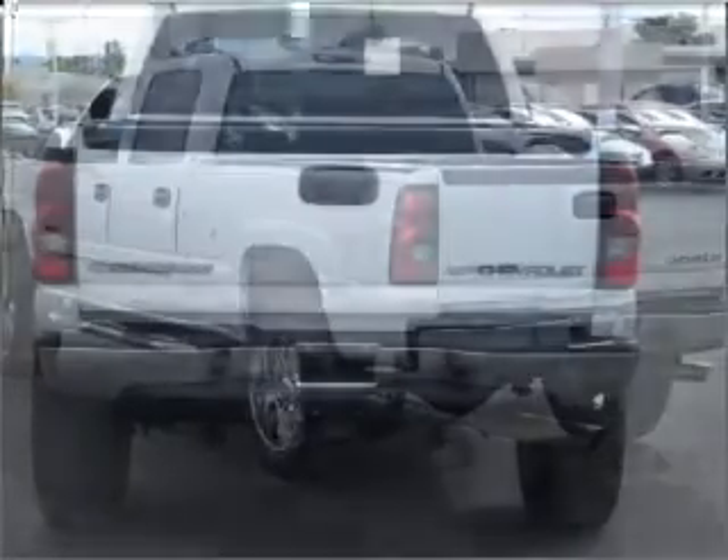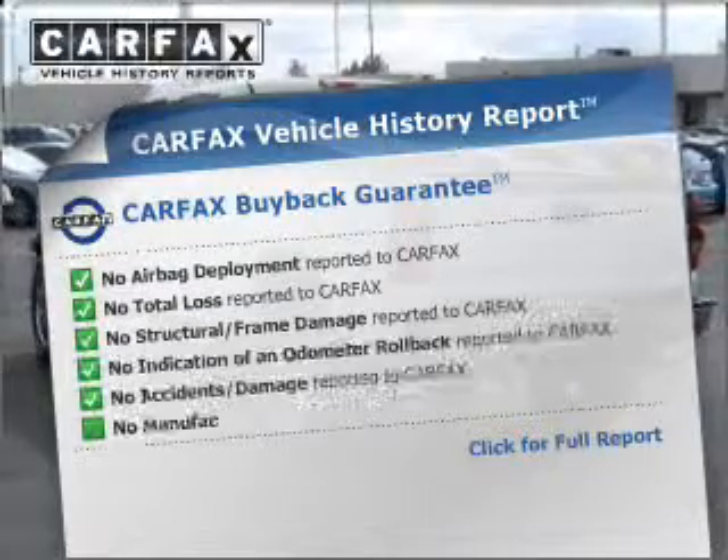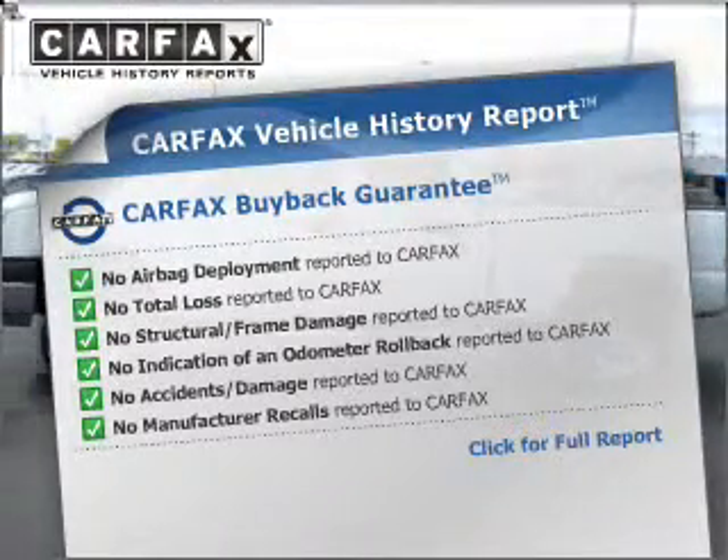Anti-lock brakes help you bring your vehicle to a safe stop. Know the history on this ride and greatly reduce your buying risk with the included Carfax Vehicle History Report.